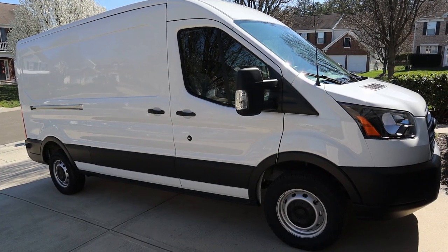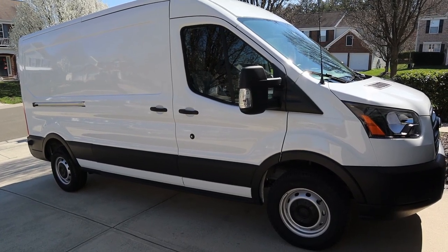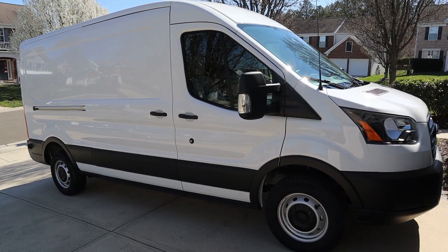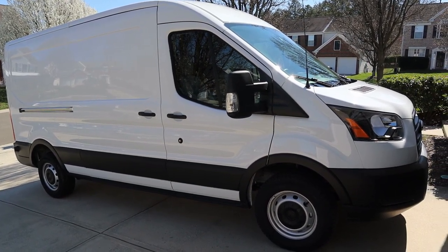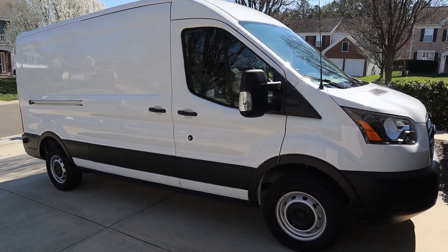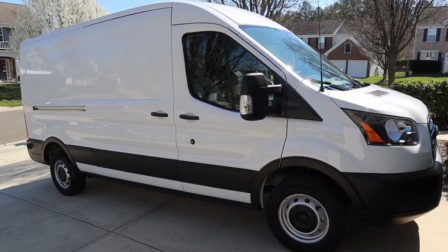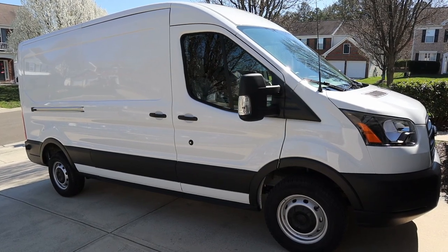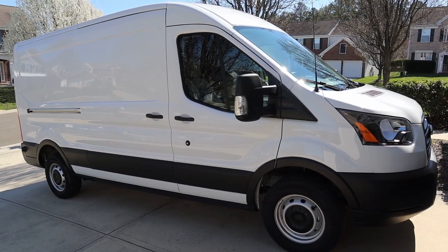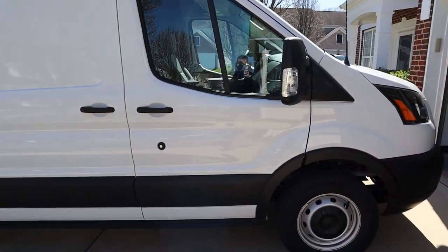Given the incentives and holdbacks on the 2019 models were excellent, I shopped at what I think was the first or second largest commercial volume dealer in North Carolina. I walked in and got a pretty good deal on this 2019 Ford Transit 250 with the medium roof and 148-inch wheelbase — walked out as cheap as you can buy 2018s and 2017s used.